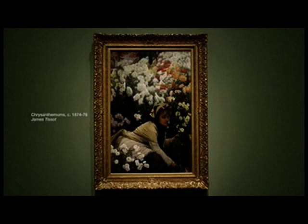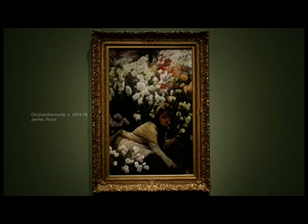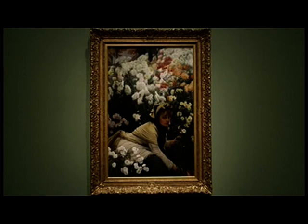This painting by Tissot was one of a group that he did in his home in St John's Wood, in London. A wonderful garden he developed there, which was modelled partly on the Parc Monceau in Paris.